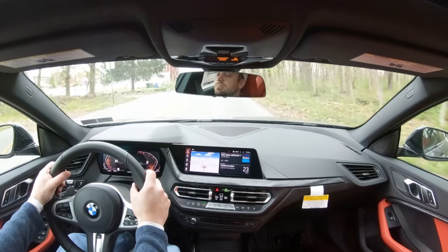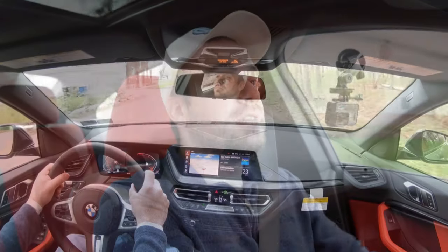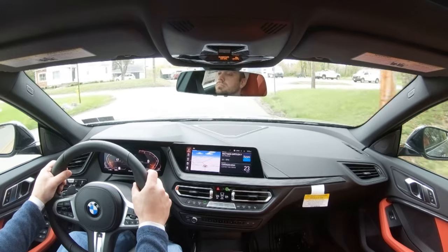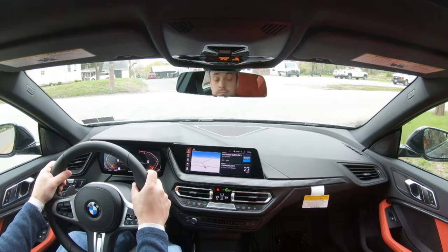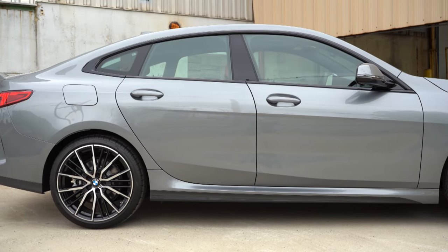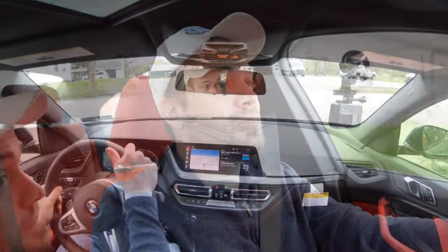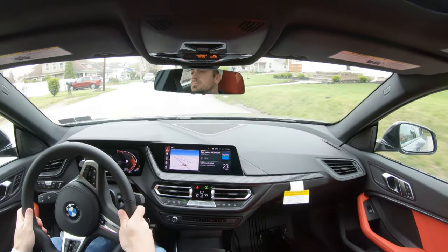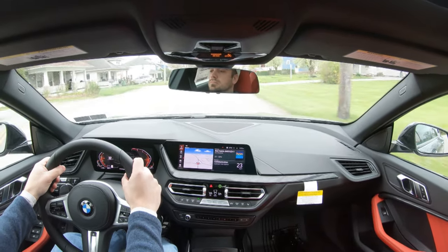Ride quality has been 100% on point in the 228i today — definitely one of the smoother rides I've experienced in quite a while. That's odd considering the size of this vehicle; typically in more compact cars you get a much firmer ride. But this thing rides like a BMW, and I actually love it. I'm quite surprised it has this smooth a ride even being a BMW given the size.